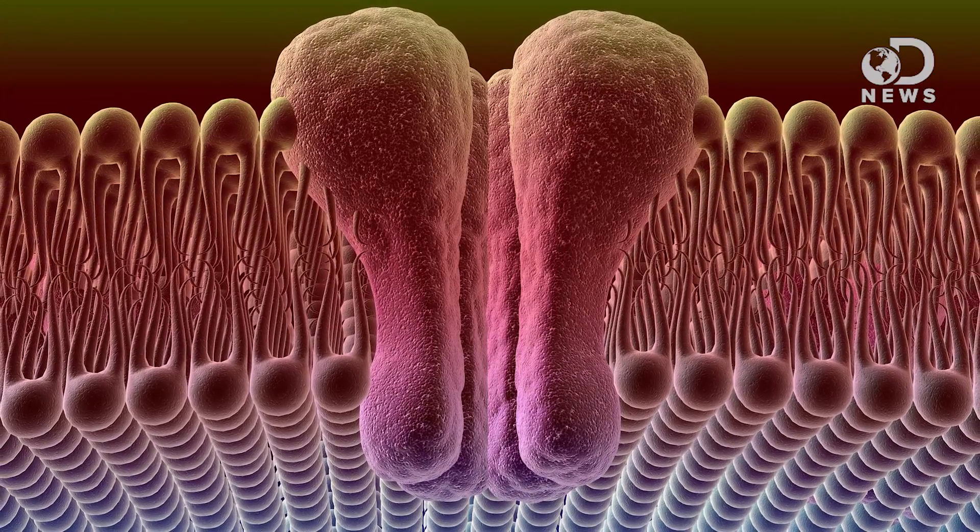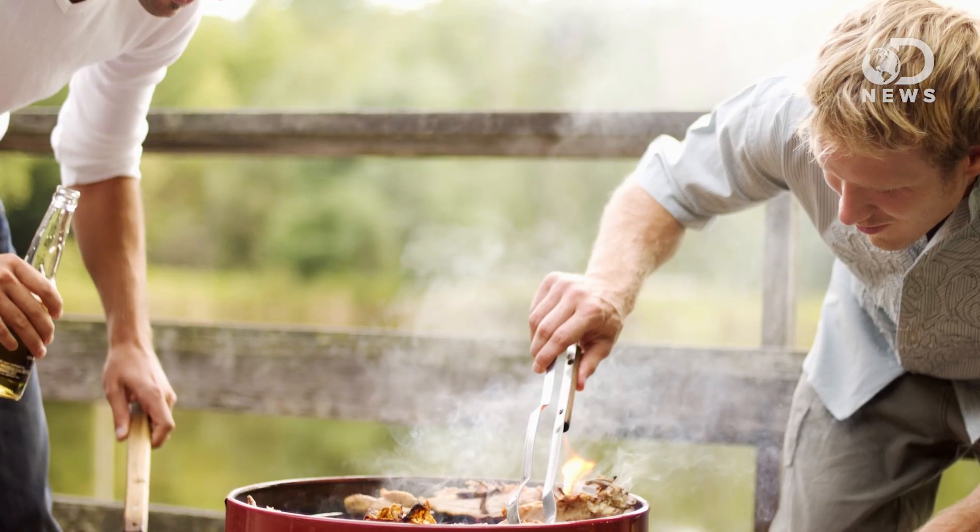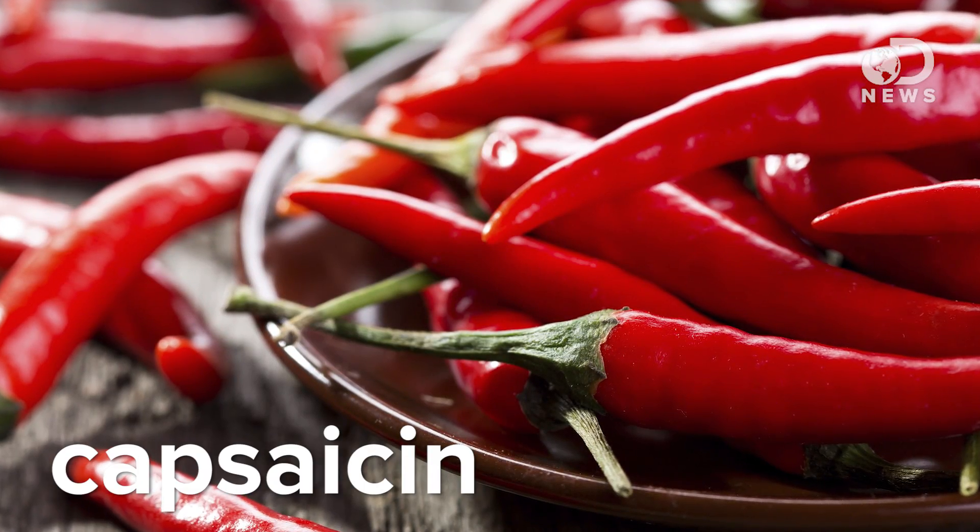Our body has dozens of these proteins called ion channels, allowing us to experience a wide range of temperatures. These channels can sometimes respond to things other than temperature, like food, pain, or acidity. One of these channels, called TRPV1, reacts to hot temperatures — about 100 degrees Fahrenheit. But it also responds to capsaicin, the thing that makes chili peppers so spicy, which is why our body tastes chili but senses heat.